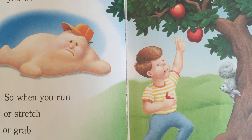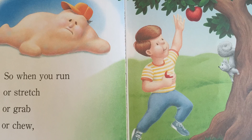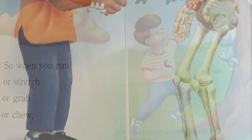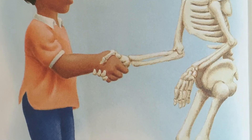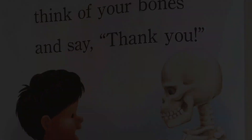If you had no bones, you would look like a blob. So when you run, or stretch, or grab, or chew, think of your bones and say, Thank you! The end.